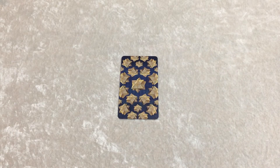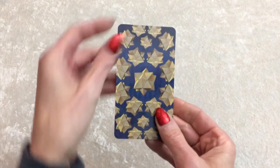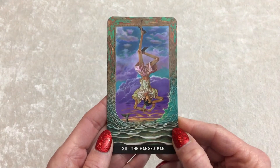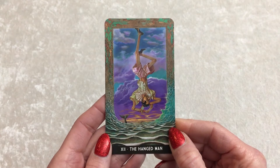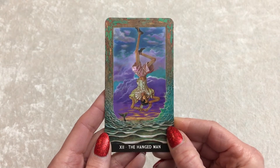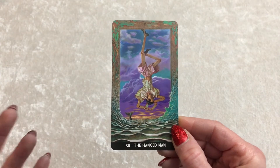Hello, group two. If you chose the second card, this is your reading. Your card is the Hanged Man. This card is telling you that you might need to see things from a different perspective in order to answer your question or get past a creative block. Let's draw a few more tarot cards and then some Oracle cards to see what else you need to know about your creativity.